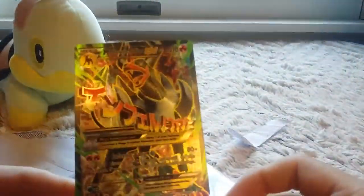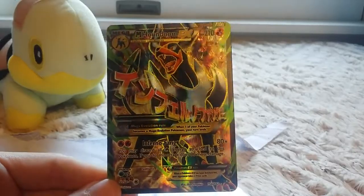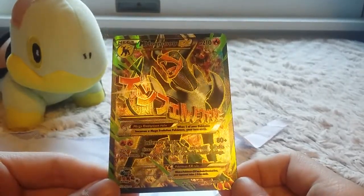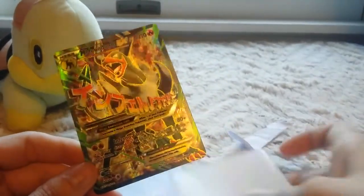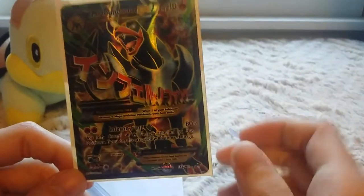Okay, let me carefully... oh my gosh, guys. Before I even put it back in the sleeve — I have wanted this card for so long, you guys have no idea. Let me adjust my light. There we go. Oh my gosh, this is so beautiful! Full Art Mega Houndoom EX — I've wanted this ever since Breakthrough came out, and finally, thanks to the cat's meowth, I was able to get it.